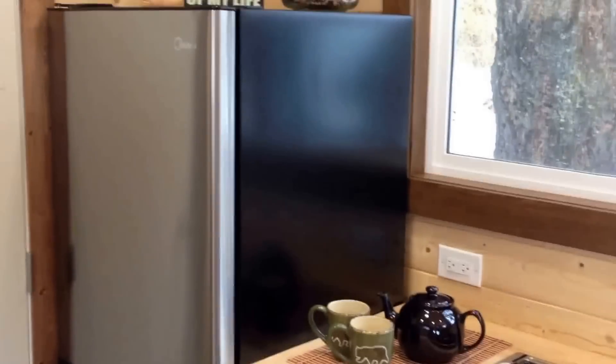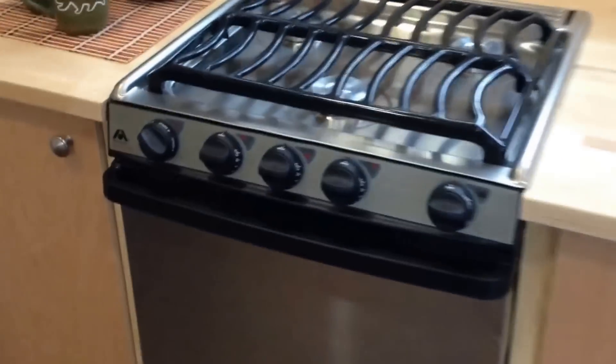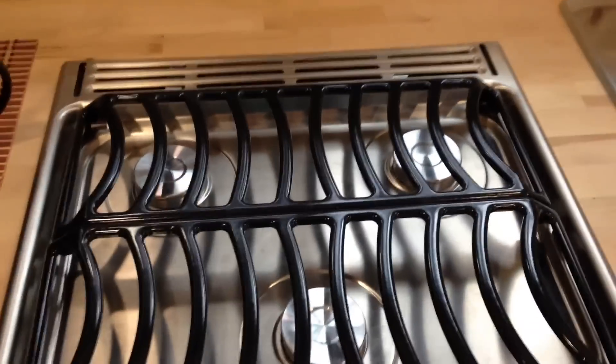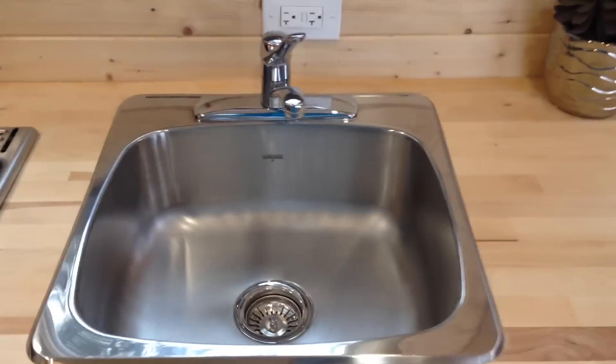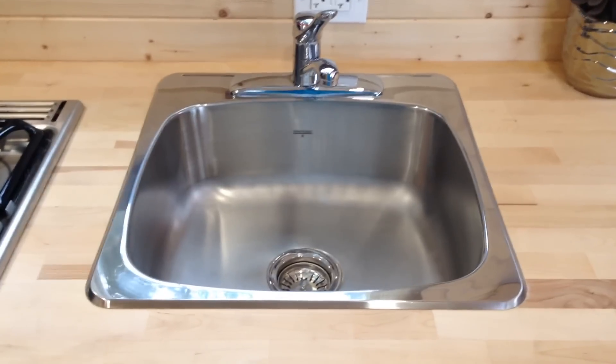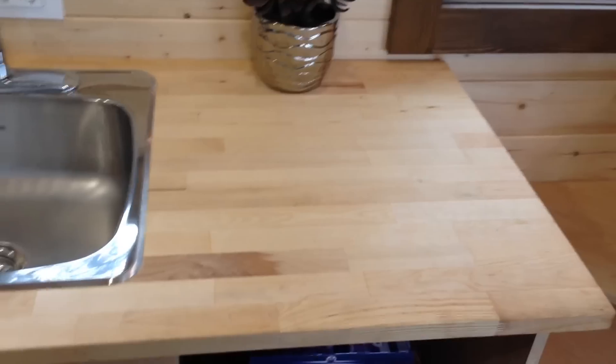We have stainless steel appliances. There's an apartment sized refrigerator on the top and freezer on the bottom. We have a stainless steel propane stove with three ring burners on the top — lots of room for baking or roasting in here. This home has 50 amp service and a propane hot water on demand system. It's a nice butcher block countertop.